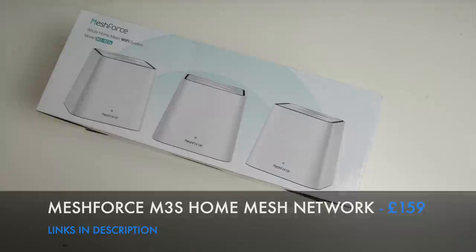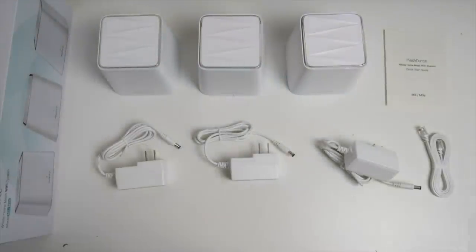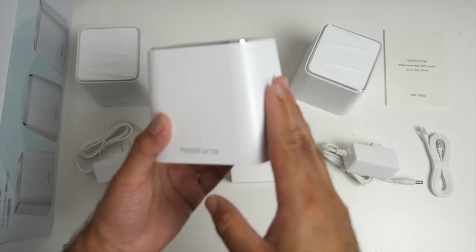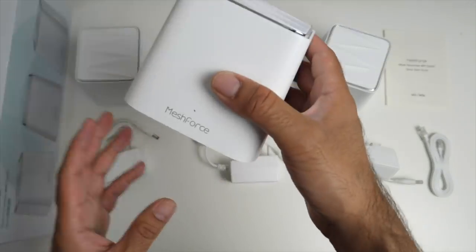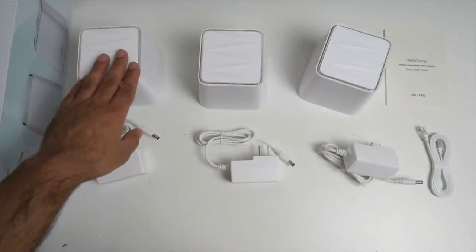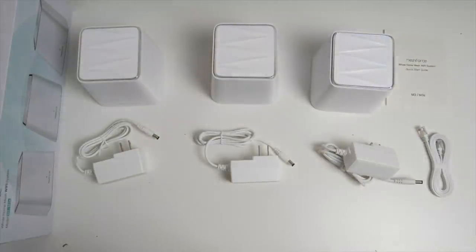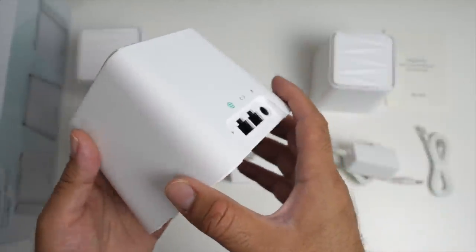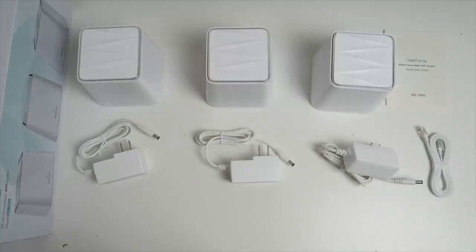Here I have the Meshforce M3S — one of the best ways to extend your WiFi coverage throughout your home. We've got three identical units. All you do is plug one directly into your router, then on the second and third floors you place one unit each. Just plug in the power and it will automatically connect to the first unit, extending your WiFi connection throughout your home — no more dead spots. It supports simultaneous dual band WiFi connections. You've got a spare gigabit ethernet port on each unit, so if you put one unit in your bedroom you can plug it directly into your PlayStation 4 or PC and play multiplayer games without any lag. You can manage the entire network from your smartphone app, supporting both iOS and Android.